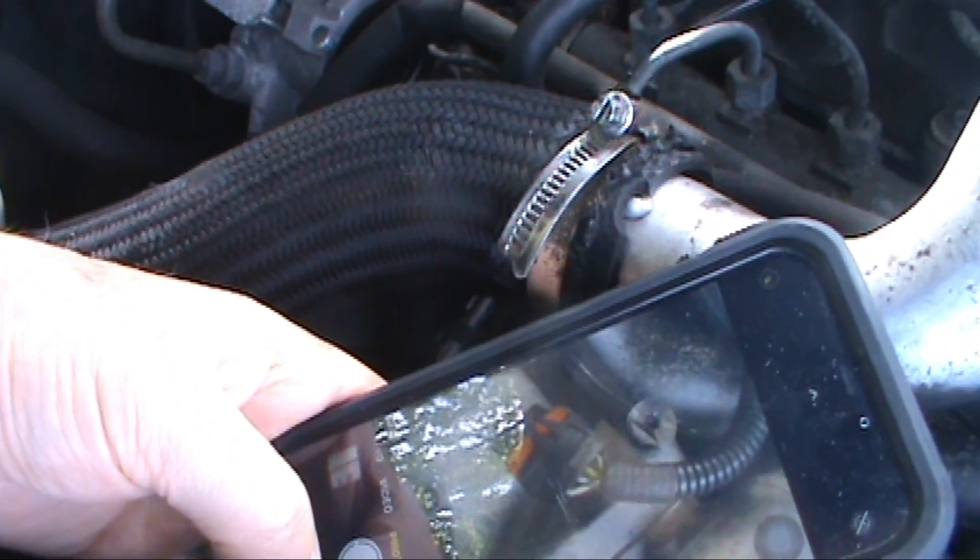Before we start doing any terminal changes and changing the connector, first thing I do with my old memory - which ain't that good - I take a picture of the wiring. So when I take it out I can put it back in the right place. So that's what I'm going to do. I've got a picture, so now I know how it actually fits.